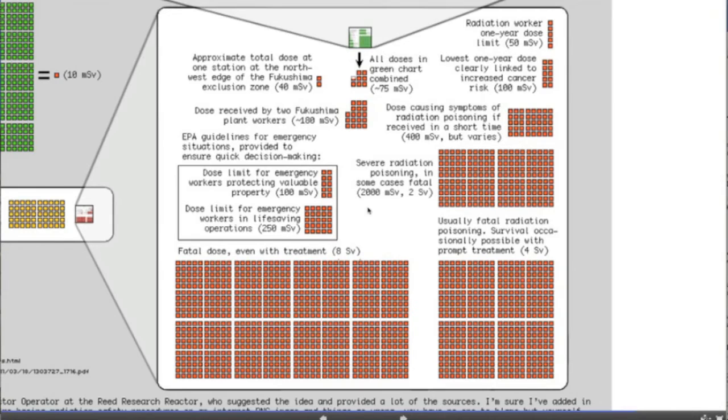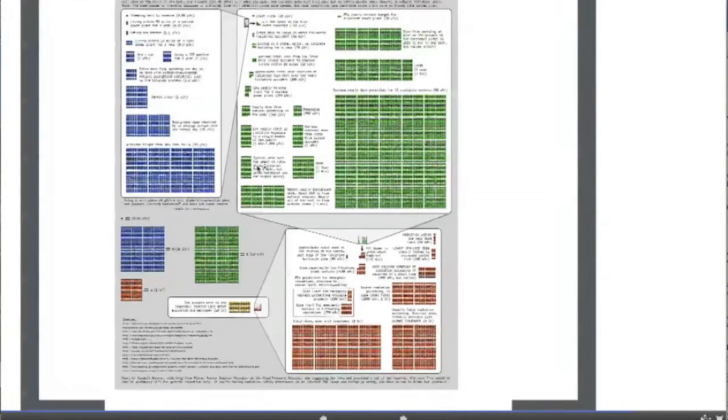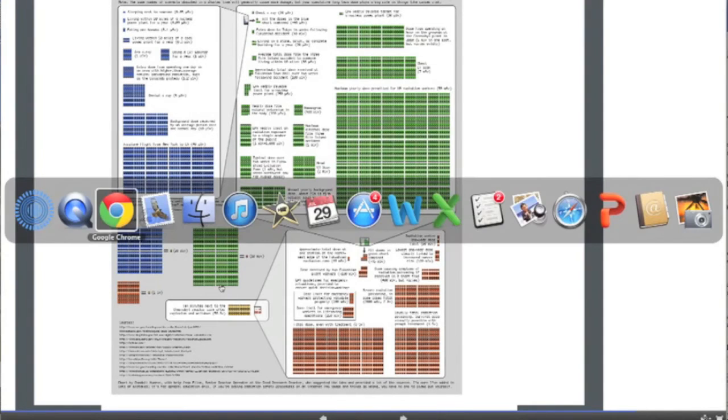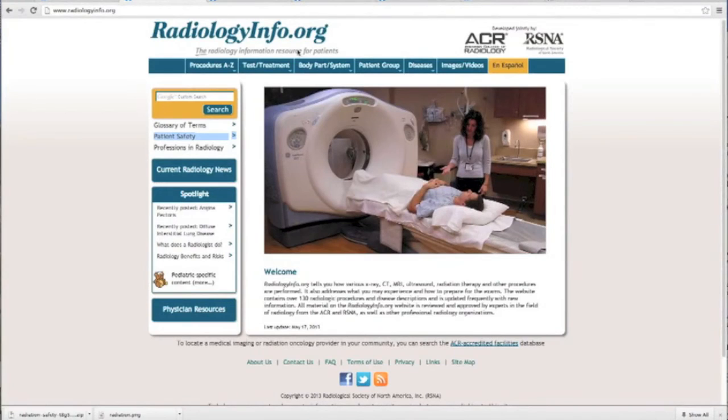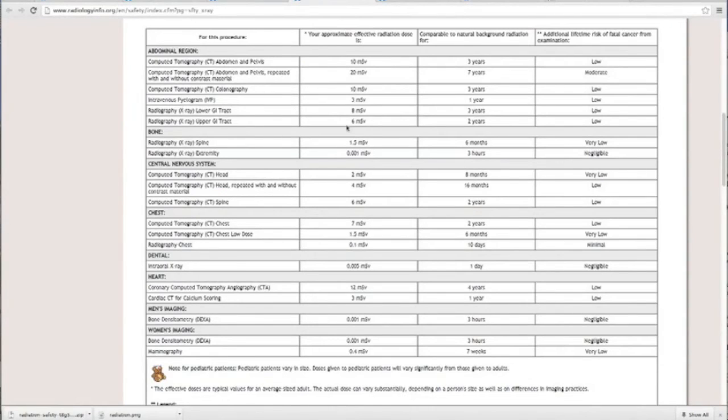I hope that this chart overall can help you understand the scale and that talking about an arm x-ray is not the same thing as talking about a head CT, a chest CT, or an abdominal CT. Another useful resource, available for free, is radiologyinfo.org. It has a huge section on patient safety, including a very helpful chart on radiation dosages, much like that infographic.